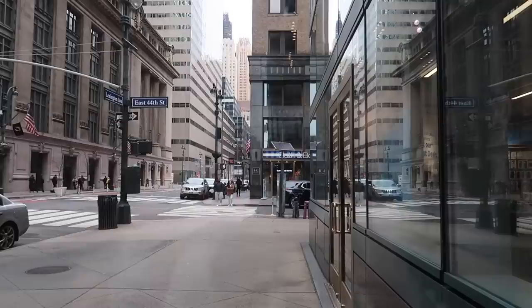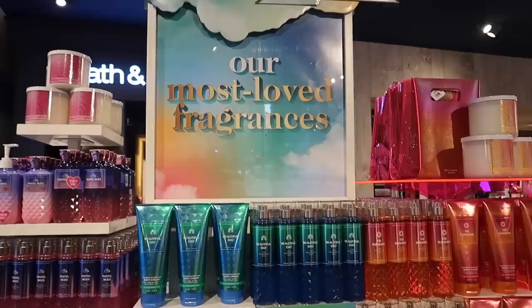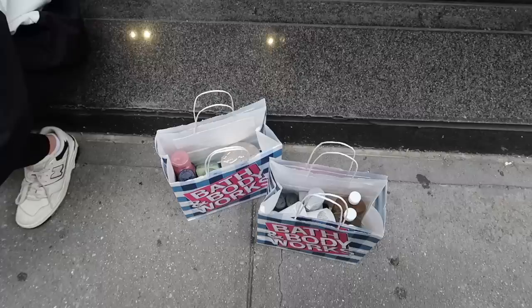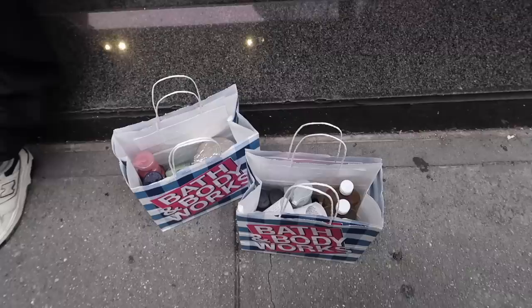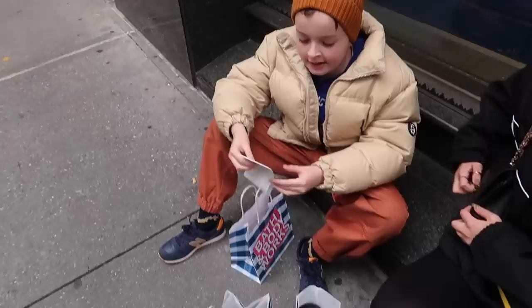We've finished in Bath and Body Works — stocked up! I only got one candle because I bought some from the White Company before I came, so I got one that I particularly like the smell of, plus shower gels, pocket packs, and hand washes. The hand washes were only $3.49 each, which is really cheap.